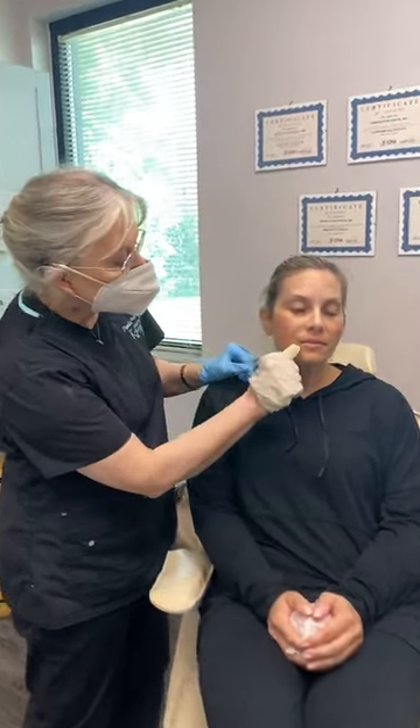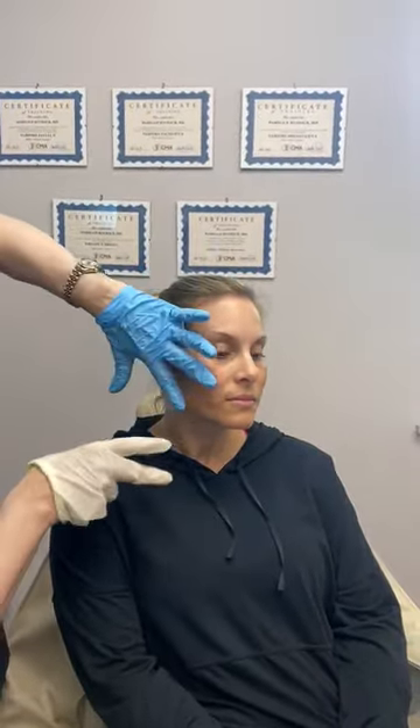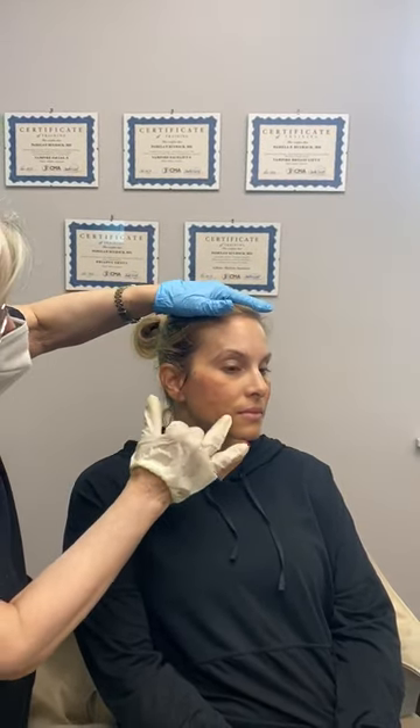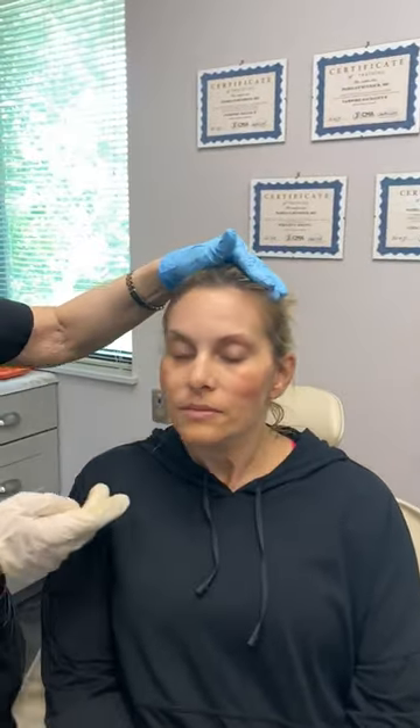She had what we call marionette lines in here, and we put two threads here like this and lifted it up. She's got a little swelling here from that, but it's dramatically, dramatically improved from before.